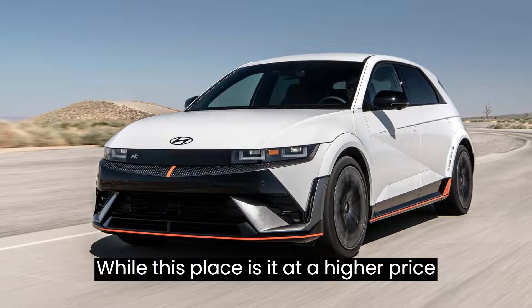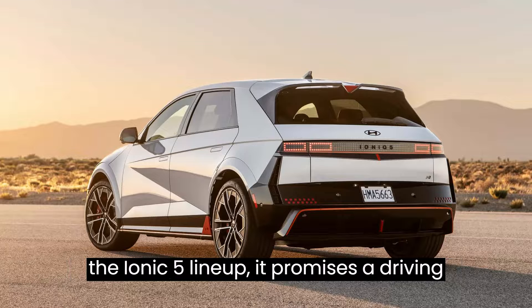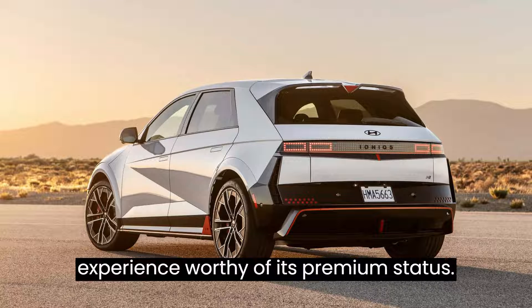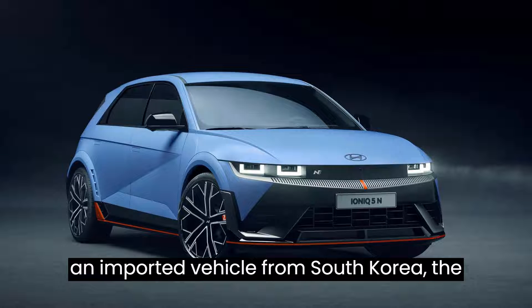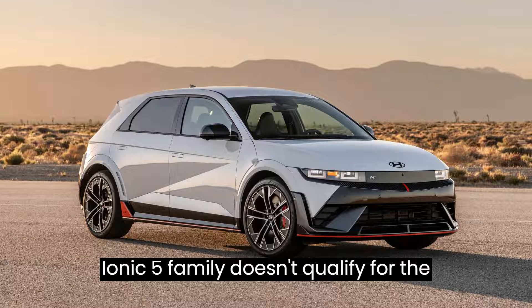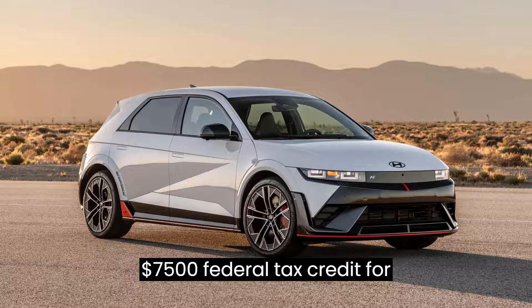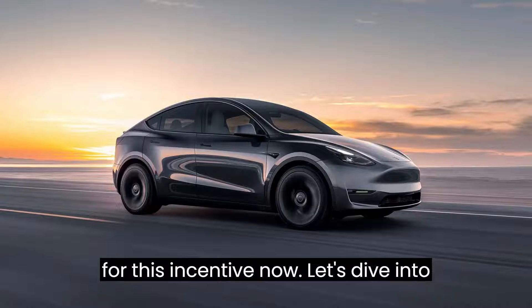While this places it at a higher price point compared to its counterparts within the IONIQ 5 lineup, it promises a driving experience worthy of its premium status. However, it's essential to note that as an imported vehicle from South Korea, the IONIQ 5 family doesn't qualify for the $7,500 federal tax credit for buyers, although lessees may be eligible for this incentive.